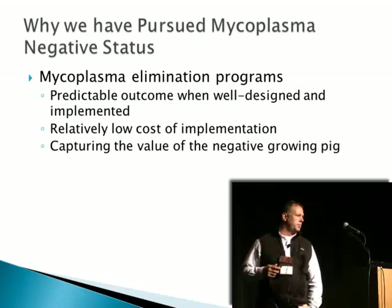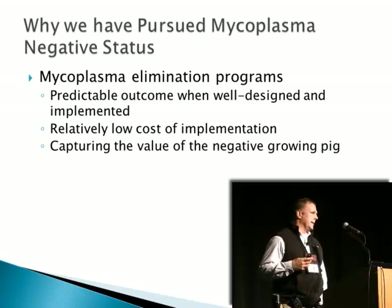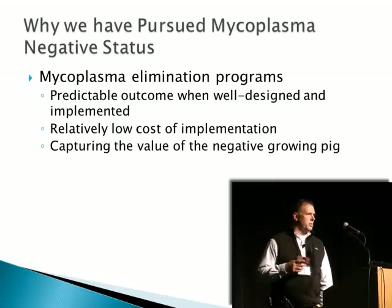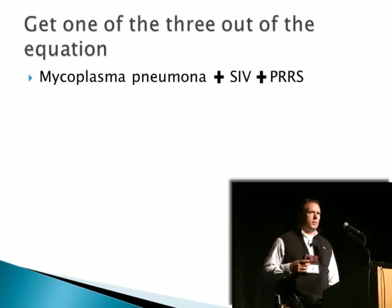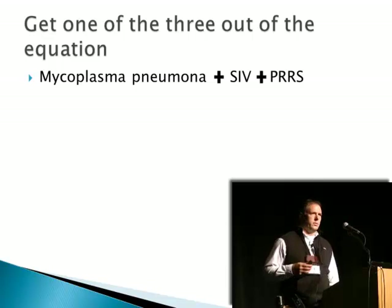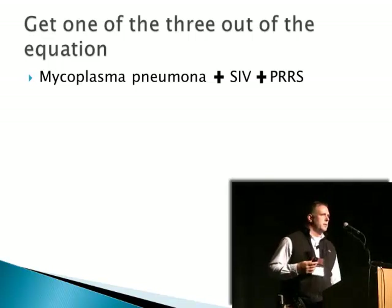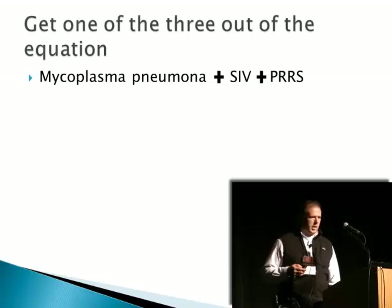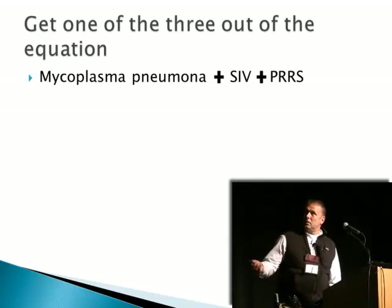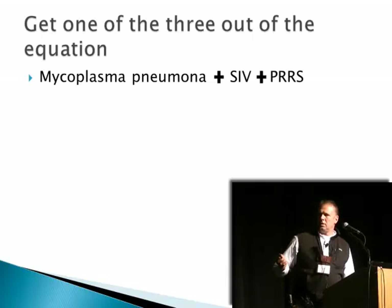So we have pursued multiple mycoplasma elimination programs to achieve negative status because, in my opinion, there is a predictable outcome — as Dr. Jeske just showed, 89% with the herd closure method — with a well-designed and well-implemented elimination program, and a relatively low cost to carrying out those elimination programs. Our goal is to capture the value of that negative grow-finished pig and to see the benefit of that in our operation, getting at least one of the three pathogens out of the equation in the grow-finished populations.